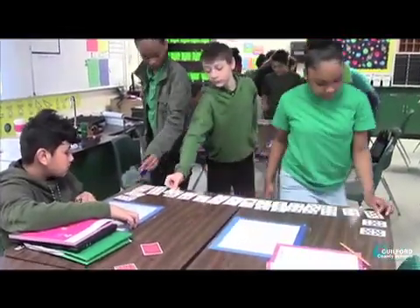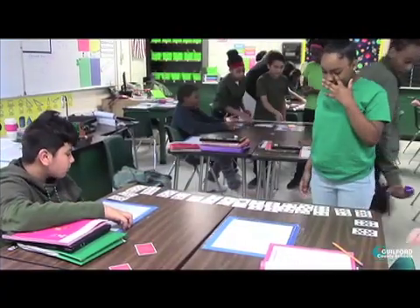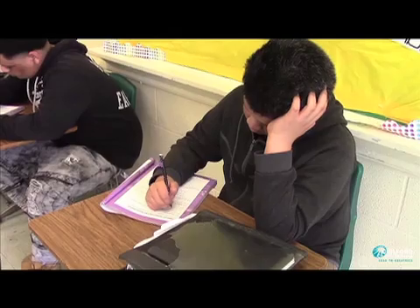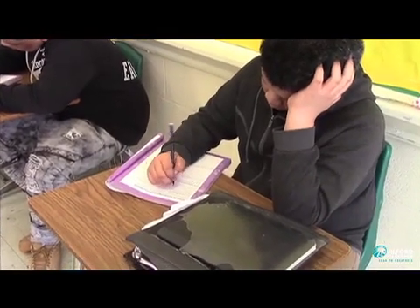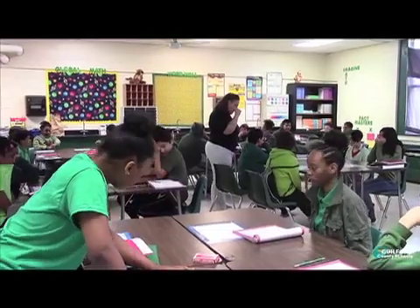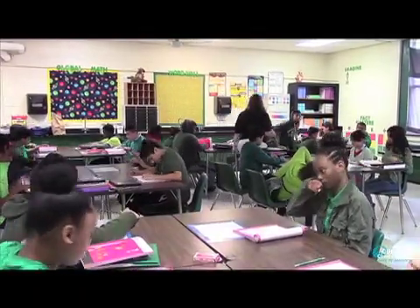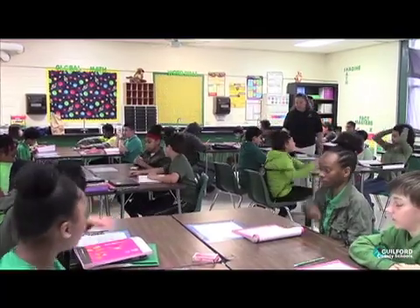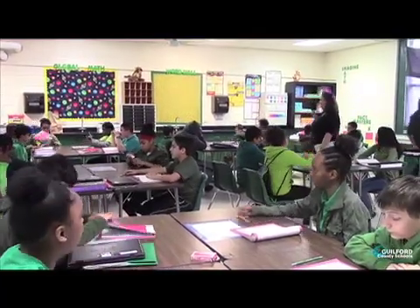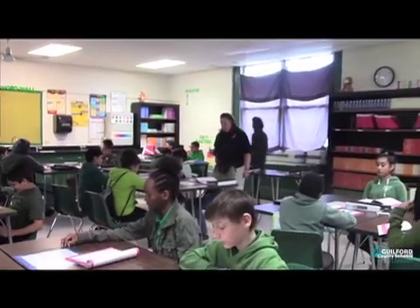It differentiates for our ESL students, our AG students, EC and regular ed students. The biggest shift I have noticed from last year to this current school year is how our students are constructing mathematically sound arguments. The curriculum also facilitates productive struggle for our learners. It's extremely nice to go into a classroom and hear heated dialogues among students and teachers about content, and students arguing with each other to make sure that their points are heard. And so that's extremely refreshing.